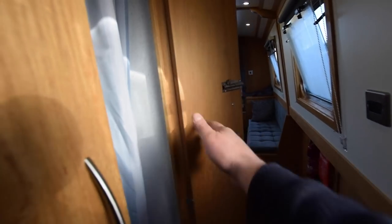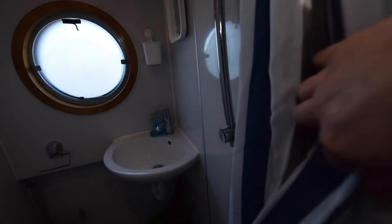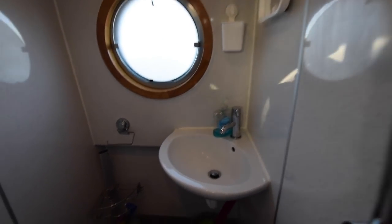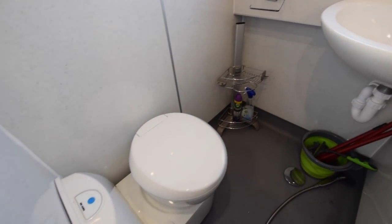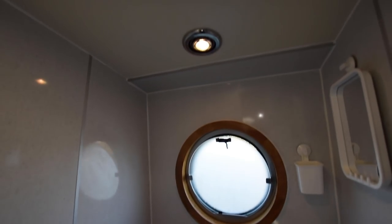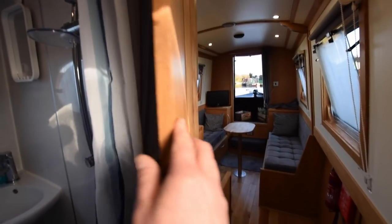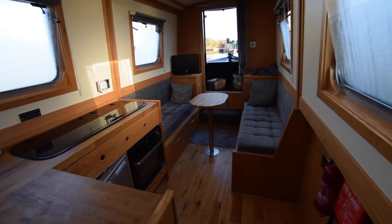Down the corridor on the starboard side into the loo — a sort of wet room arrangement. Ceramic sink in the corner. The loo is an electric flush Thetford cassette, with a couple of spare cassettes on board. The shower is just to the right of the screen here; it has a curtain that goes around it, and there's a light and an extractor fan in there. Quite compact and cosy, but everything you need is in there.